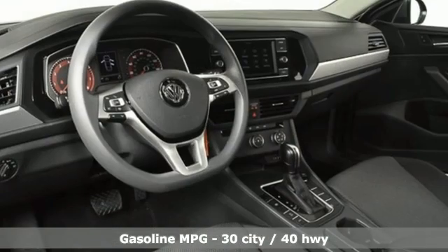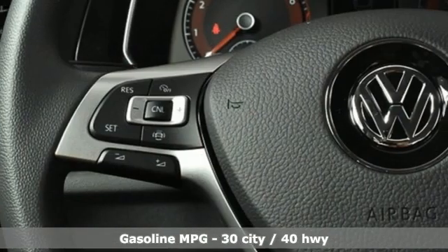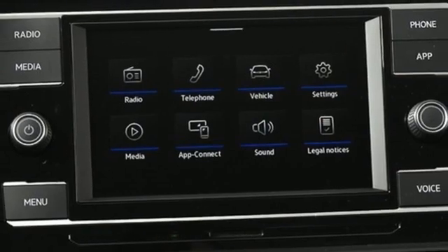It comes with the features you need and better yet, want. Streaming audio, Wi-Fi hotspot, manual tilting steering column, wireless phone connectivity, manual telescoping steering column.